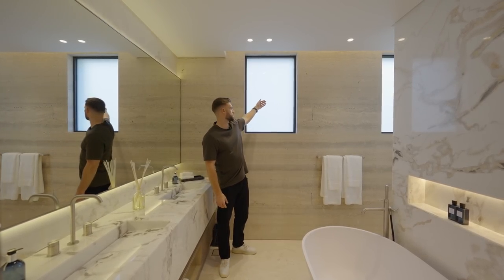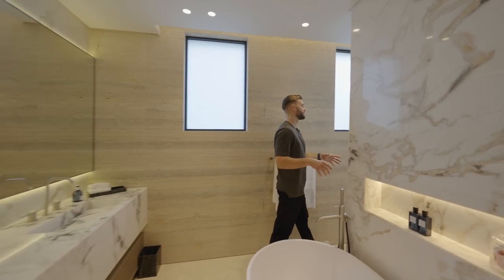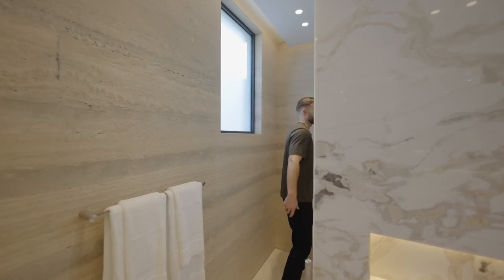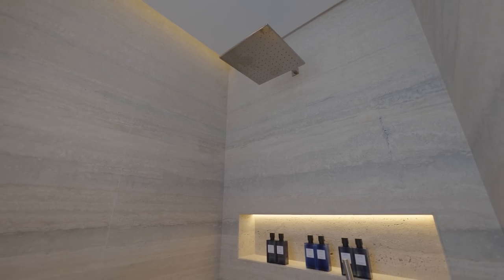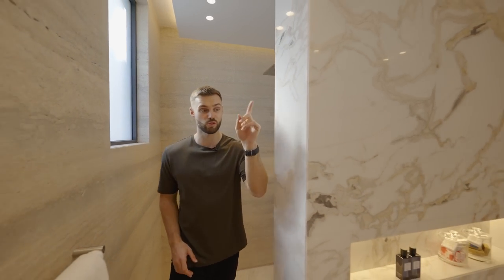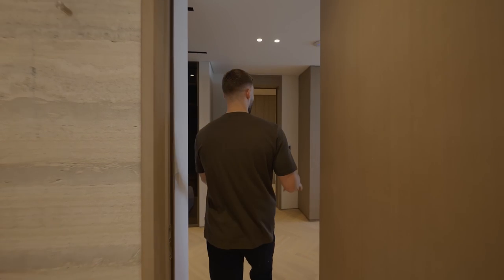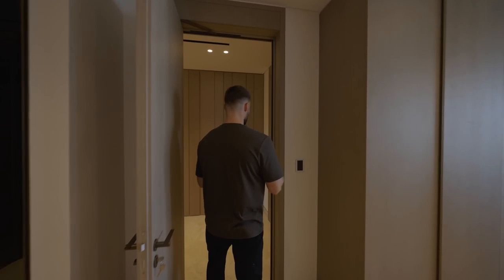The ensuite continues with travertine around the rest of the walls, a beautiful mirror, and natural light from two windows with privacy glass. The shower is a proper walk-in with a monsoon-style shower head, LED lighting, and a nice nook for storage. It's open and airy — really impressive. The second master bedroom is just across from here and very similar in layout.